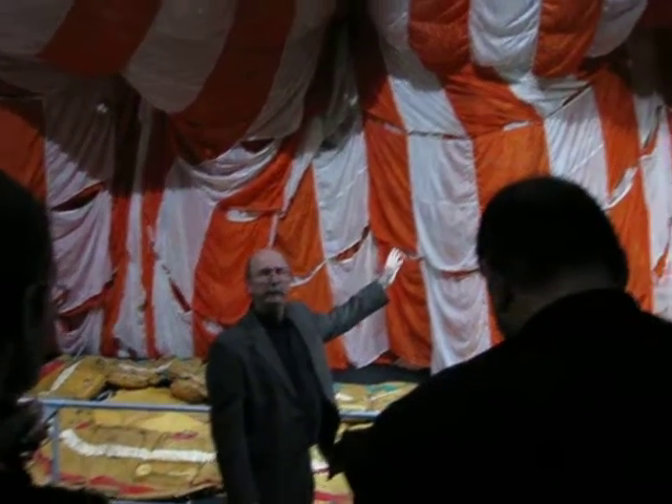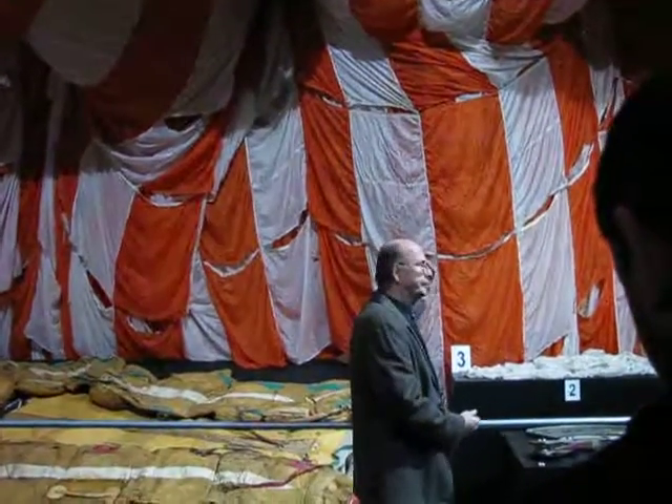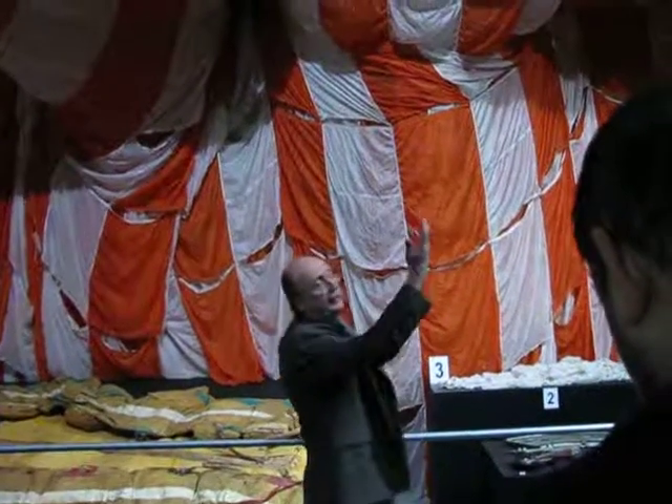The Apollo command module had three of these, so you can see the size. The white object here is a drogue chute — this was pulled out first, and it in turn pulled out the big parachute.